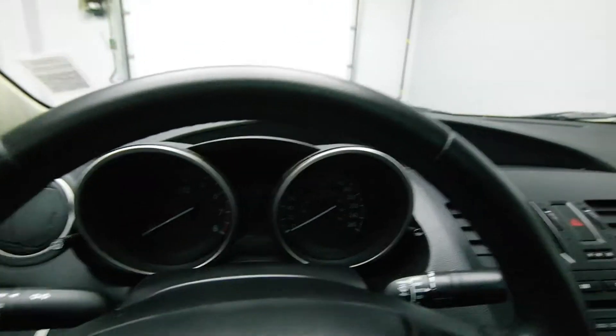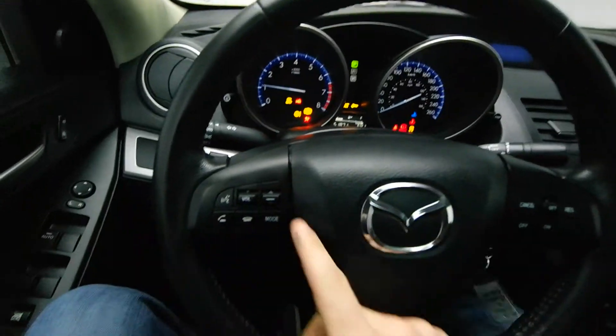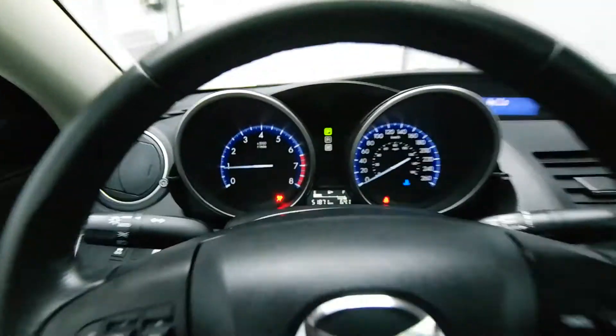Your leather wrapped steering wheel, equipped with radio controls, Bluetooth, and cruise control.